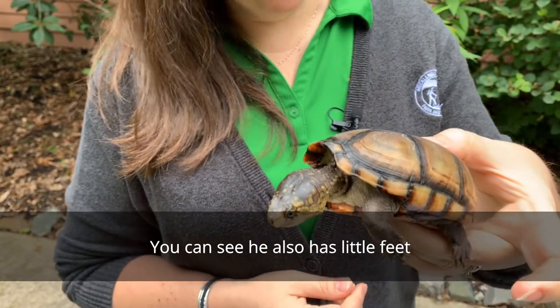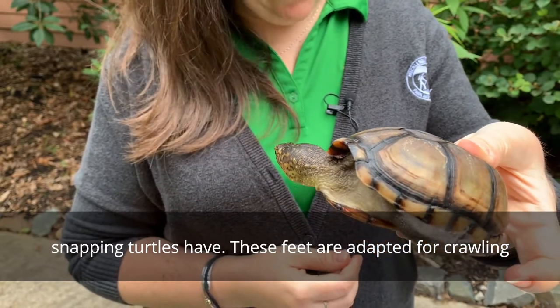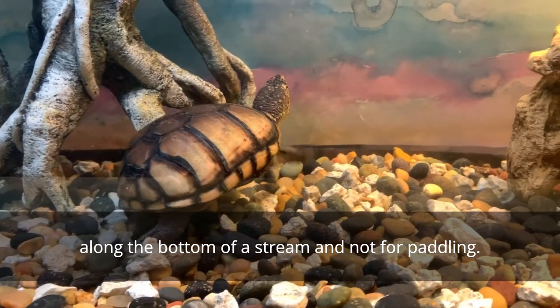You can see he also has little feet, rather than the wide webbed feet that sliders, cooters, and snapping turtles have. These feet are adapted for crawling along the bottom of a stream and not for paddling.